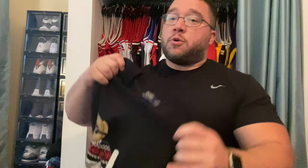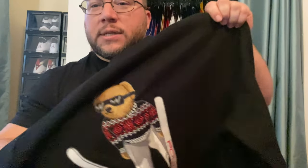This one's so dope — my wife actually got this for me for Christmas. It's like a tech fleece material, but it's an embroidered polo bear skin. Super dope.